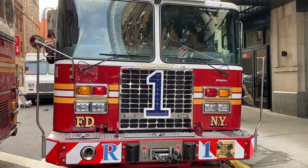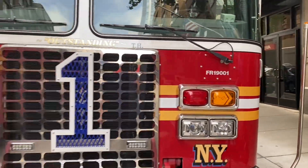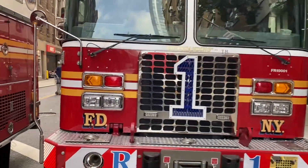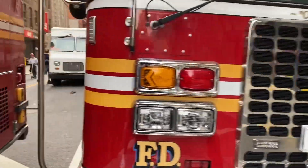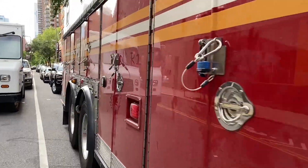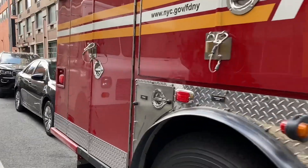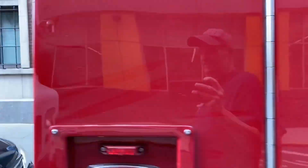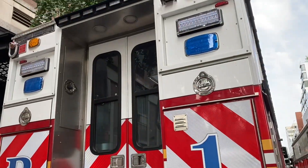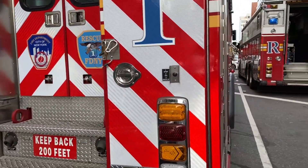There's the brand new rescue. It was supposed to be delivered in 2019, but it had some issues that they had to tweak out. Nonetheless, it's here. That's the new rescue here and they're doing stuff to it. It's not going to be in service for a while, but sooner rather than later.